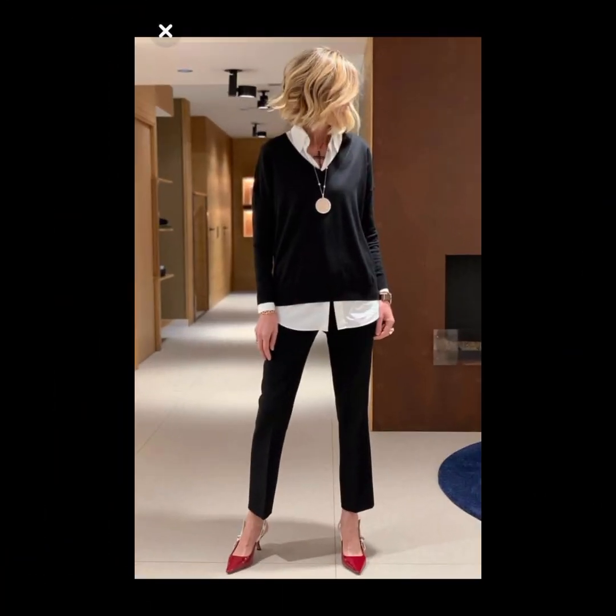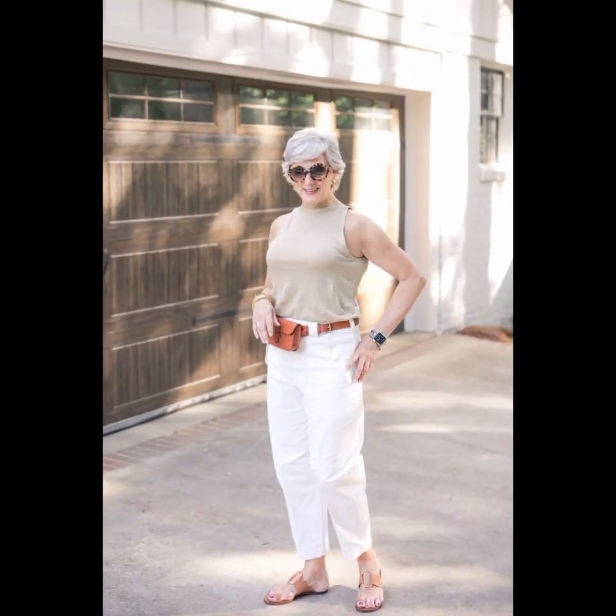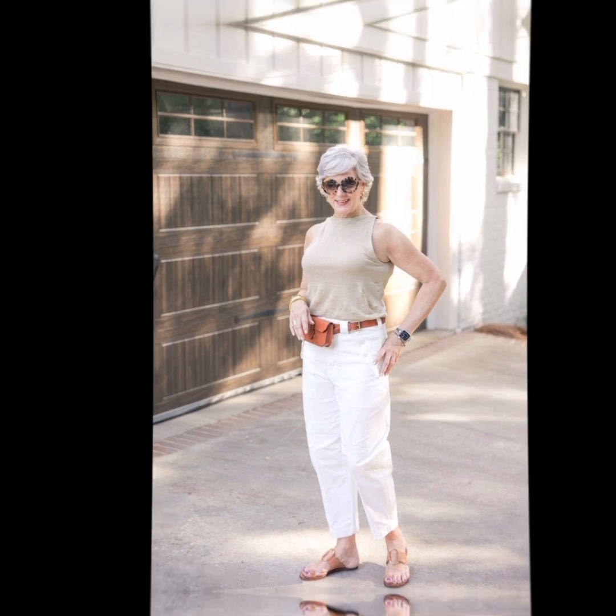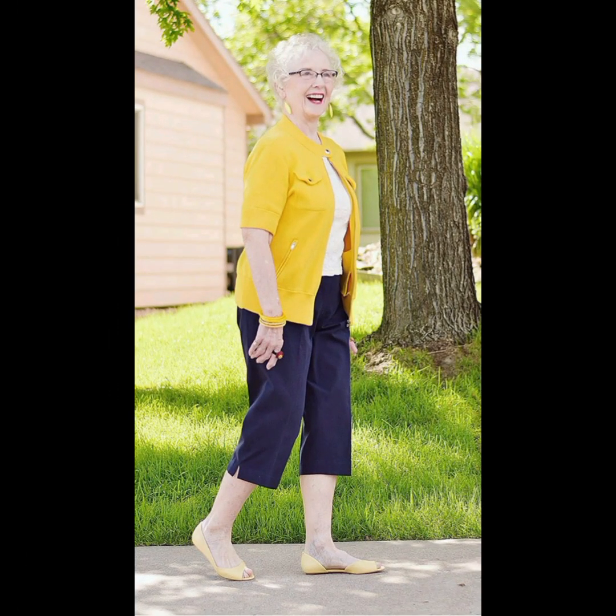For a polished and age-appropriate look with a button-down shirt at 50 plus, consider these tips. Fit is key — choose a well-fitted shirt that complements your body shape. Avoid overly tight or baggy shirts for a more sophisticated appearance. For classic colors and patterns, opt for classic colors like white or blue, or subtle patterns, as these are timeless and can be easily paired with different trousers or jeans.